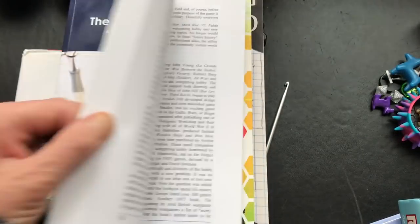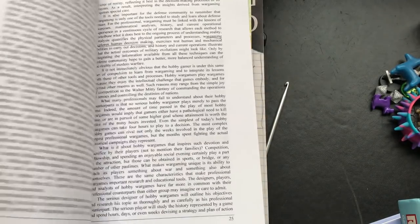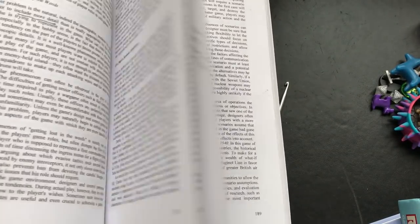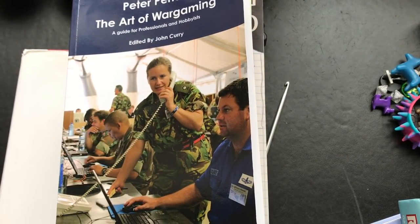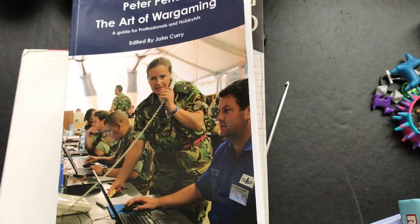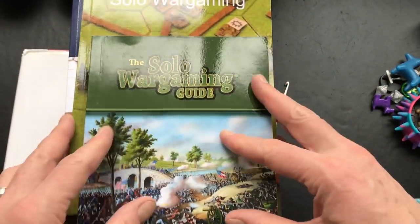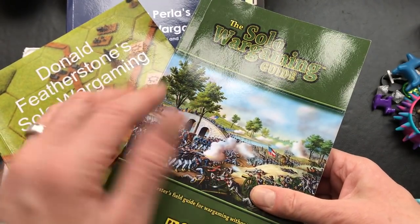Likewise, Peter Perla's Art of War Gaming is another excellent resource for understanding the details of strategic wargaming and the way in which these games were created and the rules were written and tested. For me, that type of background is quite useful.